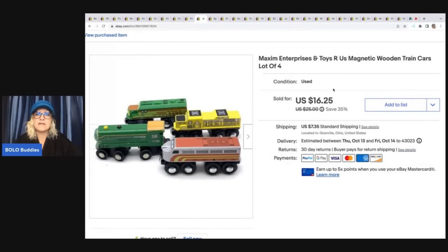This right here is Maxim Enterprises wooden magnetic trains. These are from Toys R Us. I sold these for $16.25 plus shipping and I got them at a garage sale for two bucks.